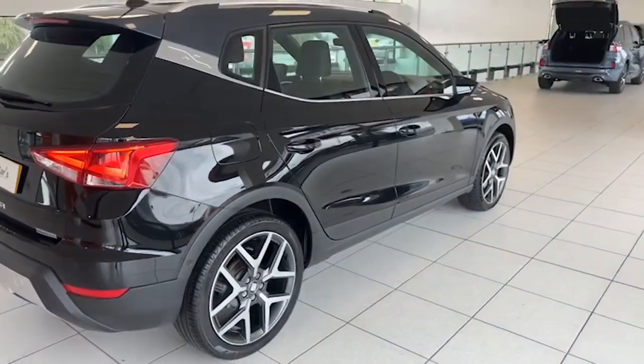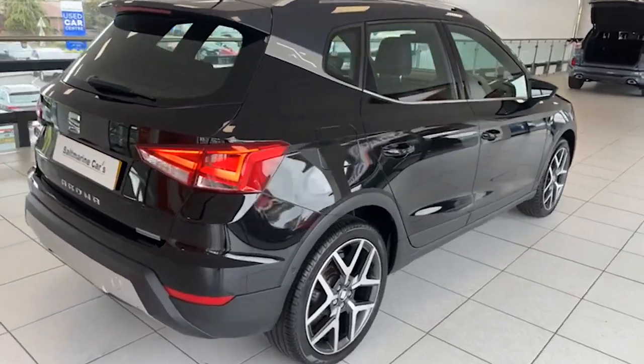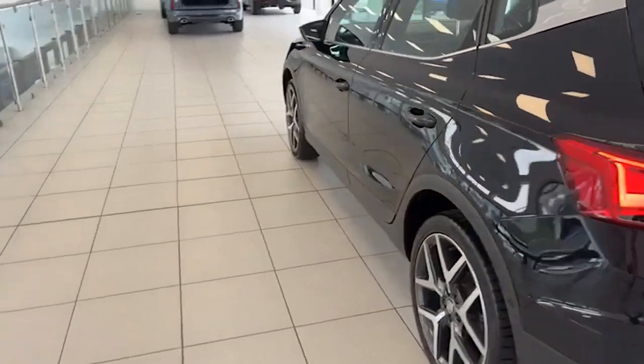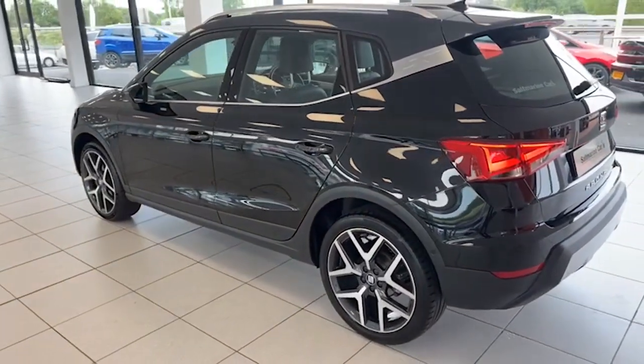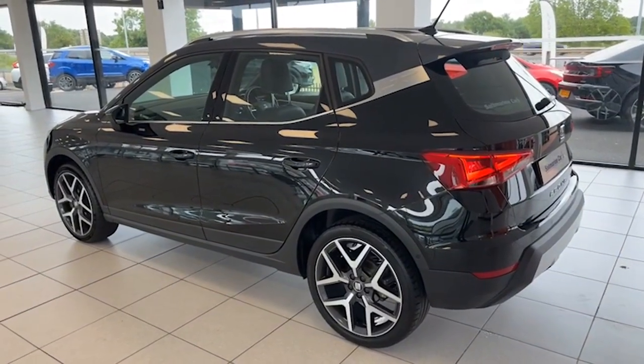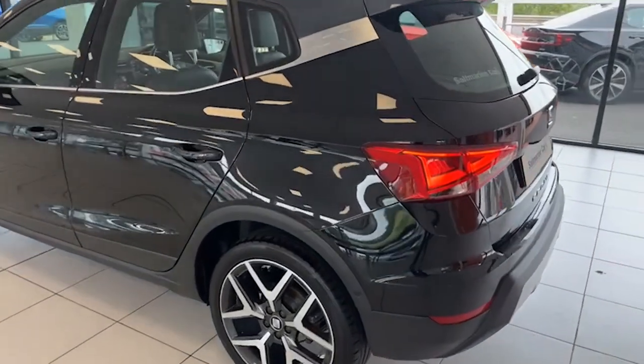Just acquired this car a couple of days ago, and it's the one that everybody wants. We're asked for small SUVs — it's got the elevated seating position, but automatic, and this one fits the bill so, so well. It's the 115 brake horsepower engine, so plenty of power there too.